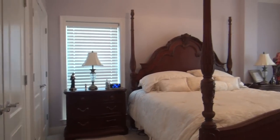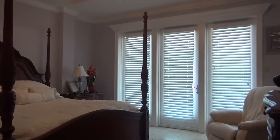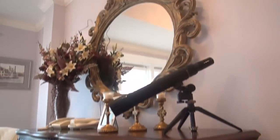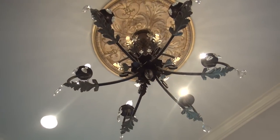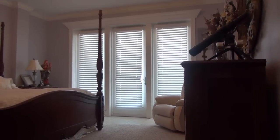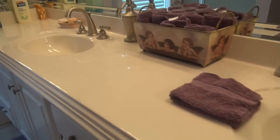We are now in the master suite. This is the master bedroom with lots of natural lighting, a beautiful bed, wonderful Chester drawers, a beautiful mirror, and an ornate chandelier with a medallion in the ceiling. This also has walk-in closets and a beautiful view of the bay. The master bathroom features cultured marble double sinks and a full walk-in shower.